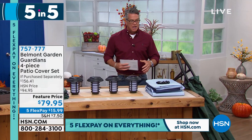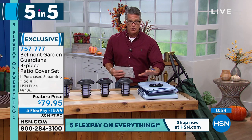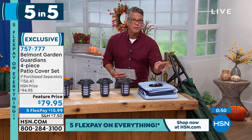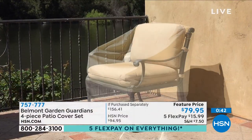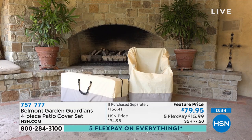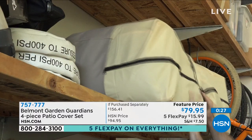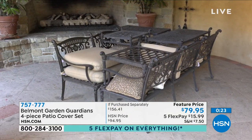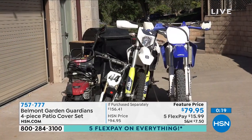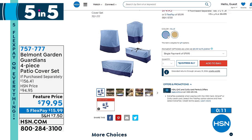Patio cover set — what do you do with your furniture when wind, rain, snow, and sleet come? Get yourself this brand new four-piece set called Guardians from Belmont Garden. You get one for your stackable chairs, one for your cushions, and a jumbo one so big you could probably cover your car with it. They all have a tether bungee system at the bottom so they will not blow away. They come in tan or blue. $79.95 is all you will pay, and we've got that on flex pay.